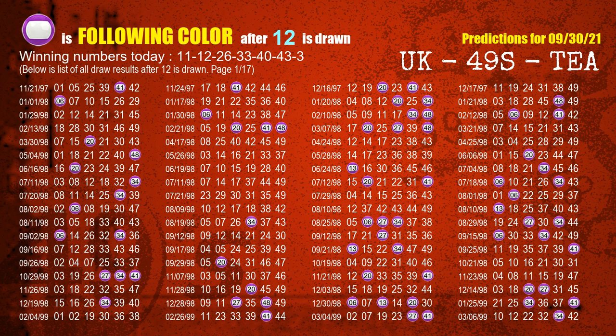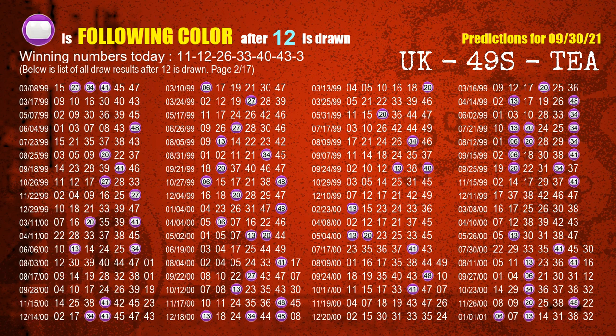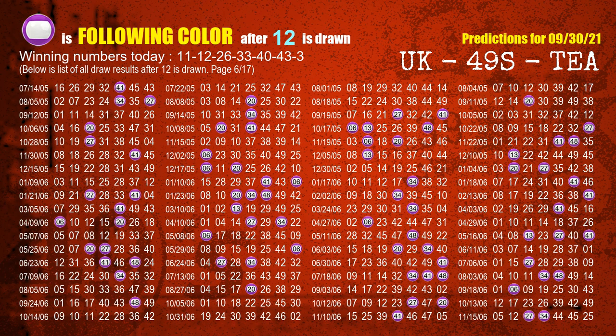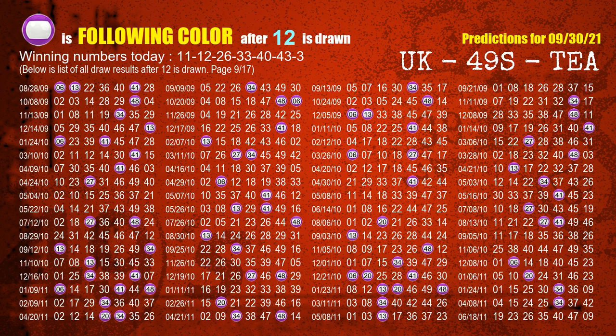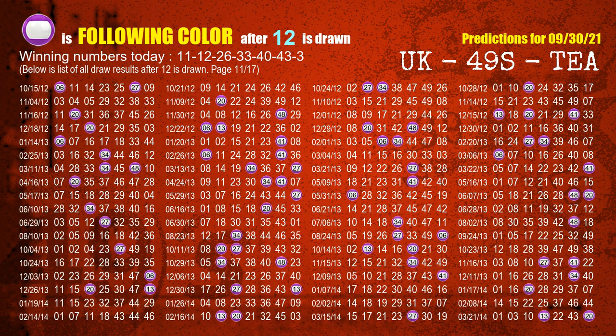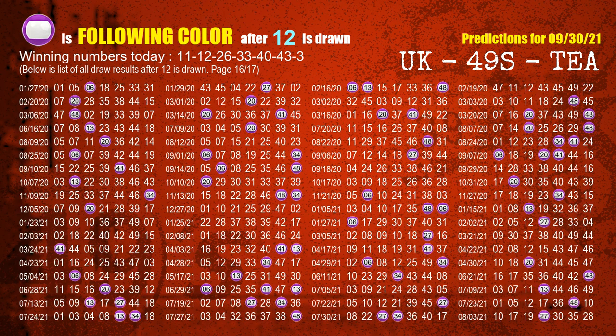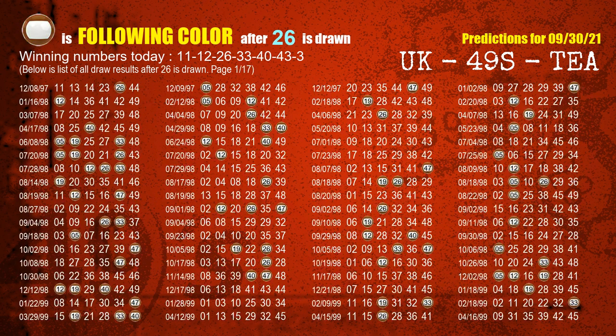The second winning number is 12. The most frequently following color is purple when 12 is the winning number in the last draw. The third winning number is 26. The most frequently following color is brown when 26 is the winning number in the last draw.